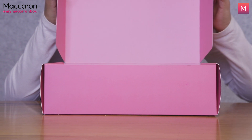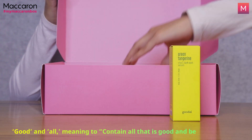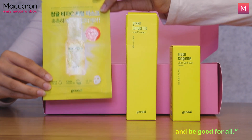One of the very known brands from Korea, Goodall, instills its brand value in its very name, comprised of the words good and all, meaning to contain all that is good and be good for all.